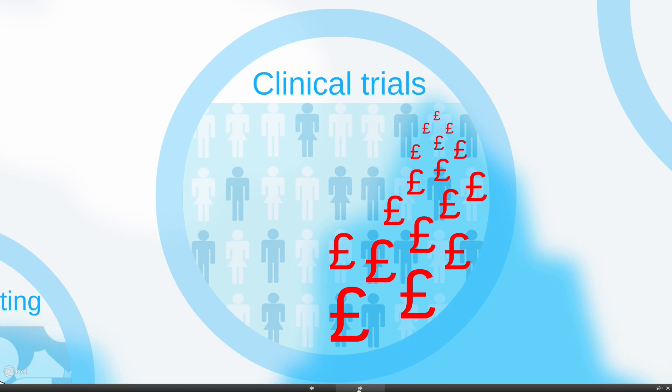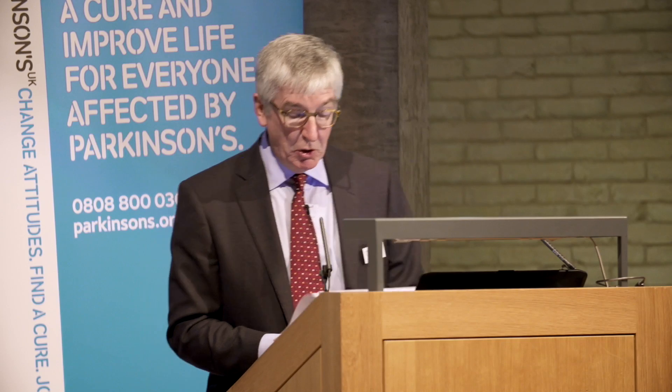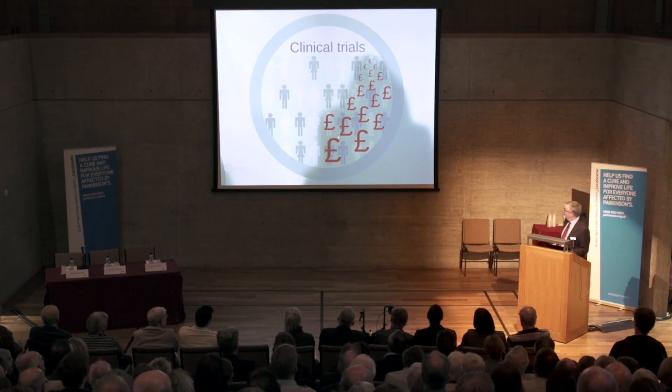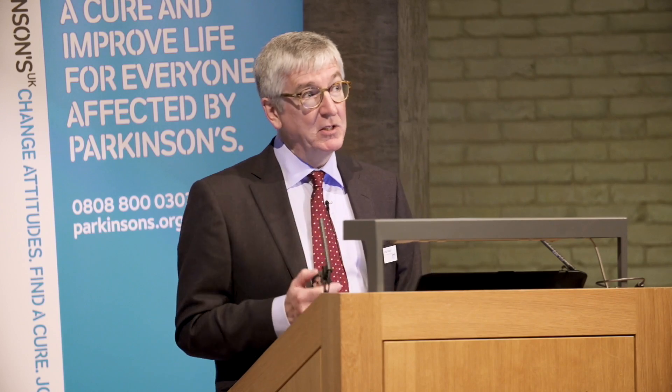And that leads us to the clinical trial stage. This is sometimes the longest and certainly the most expensive stage of drug development. It's usually divided into several stages. There's a phase one when the molecule first goes into humans — these are usually healthy volunteers, often students — and really the purpose is to see what happens when very low doses are first introduced into humans. Are there any bad surprises? Where does the drug go? It doesn't tell us anything about the therapeutic activity of the molecule yet.